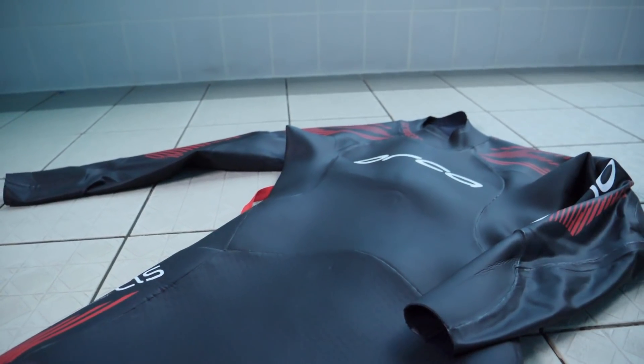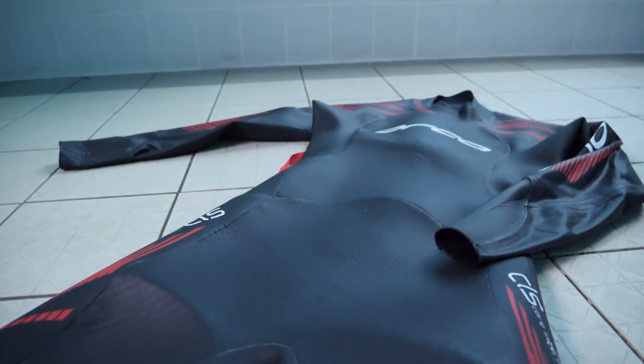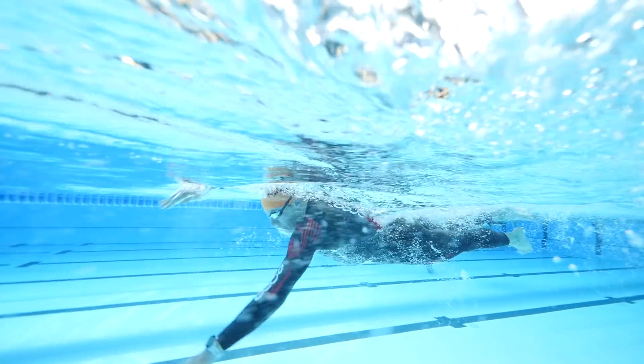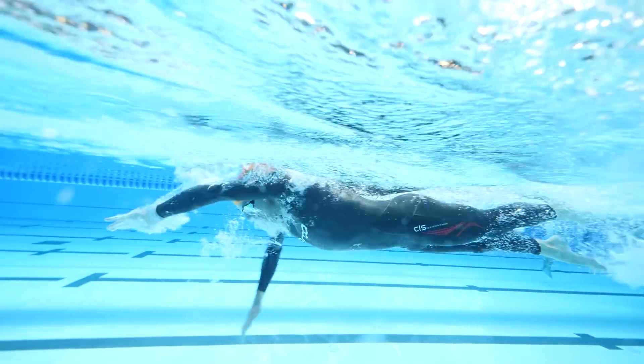You're correct, there are different wetsuits tailored to different abilities. You could call them beginner, intermediate, pro, but actually it's not that — it's the type of swimmer you are. You have pro athletes using a not top-end wetsuit. This is all down to how you swim in the water.